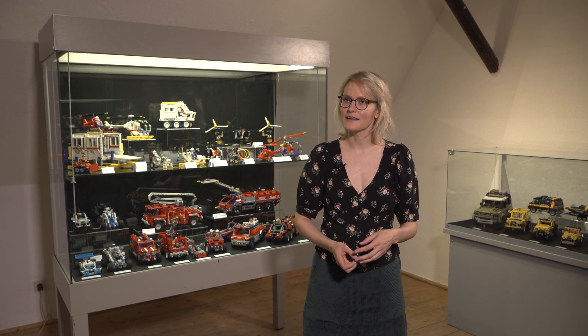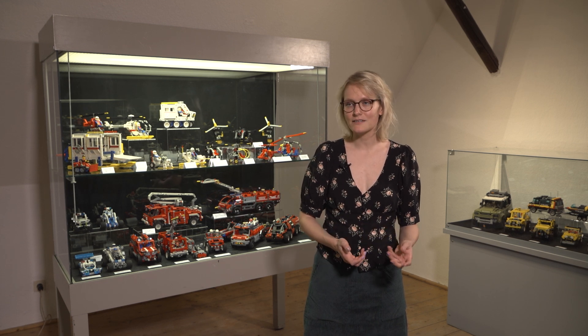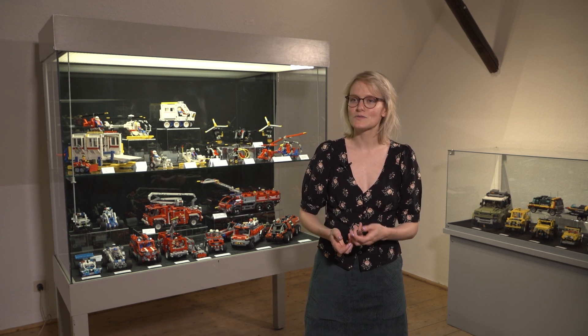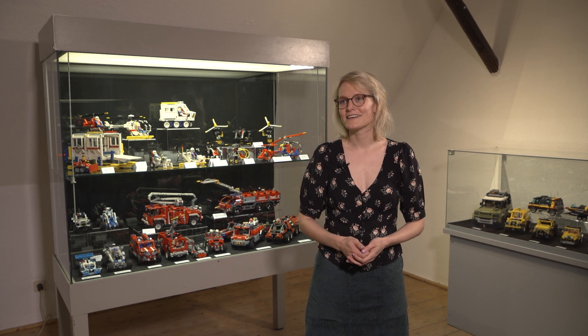LEGO is very interesting because it can be a community game, but also an individual game. You can create things together, but you can also build something alone — something small for yourself — and create your own world. I think that's the special thing about LEGO.